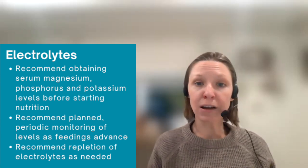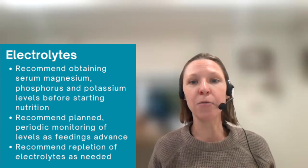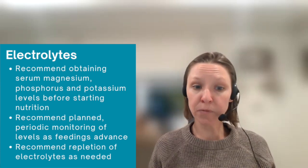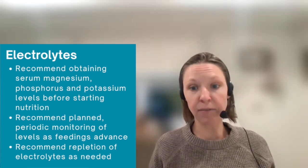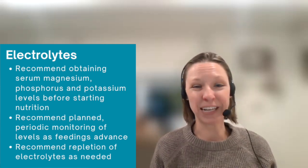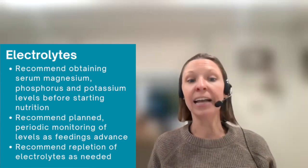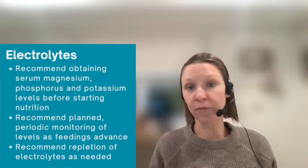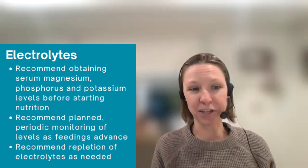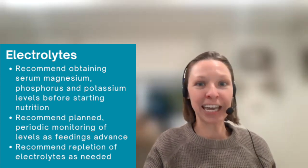You also want to make sure when you're recommending labs that you don't use general statements such as 'monitor patients' labs.' Be sure in your recommendations to identify what labs you would like to have monitored and how often. Recommend planned and periodic monitoring of levels as feedings advance — ideally every 12 hours for the first three days in patients at high risk for refeeding syndrome. And lastly, recommend repletion of electrolytes as needed. If you're noticing low electrolytes that haven't been addressed, don't be afraid to mention to the team how important the repletion of electrolytes is in this population.